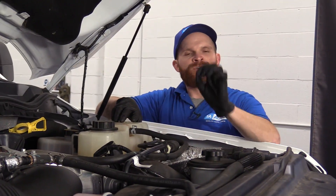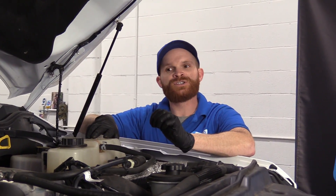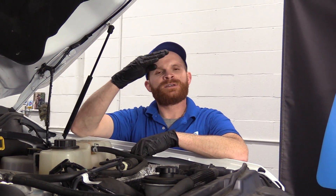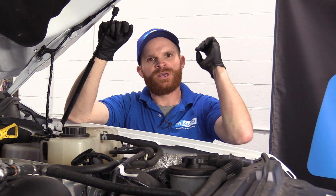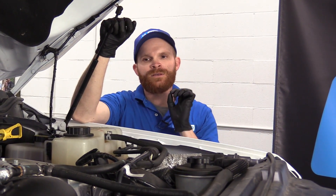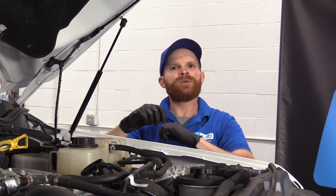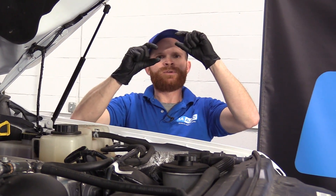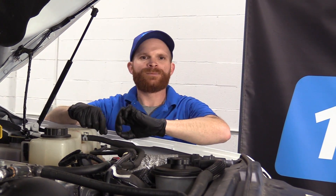Now if this were to happen and you couldn't turn off the engine, the RPMs are going to continue to rise and rise. Diesel engines do not like to run at high RPMs — they're meant to run at low RPMs. With that said, the valves above the pistons inside your cylinder have little compression springs on them, and they're gauged so the valves open and close to properly time your engine.